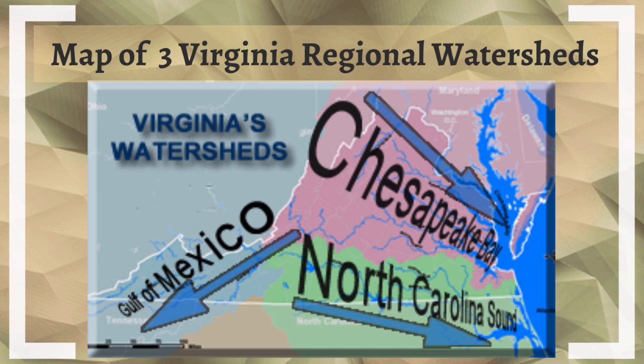Here is a larger map. Virginia is outlined in white, and most of the water in northern Virginia and central Virginia is going to flow into the Chesapeake Bay. But you'll notice down south in the blue and the green — southern Virginia — the water is split between the Gulf of Mexico and North Carolina Sounds.